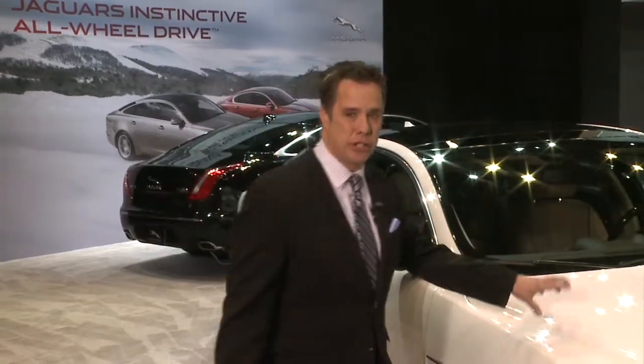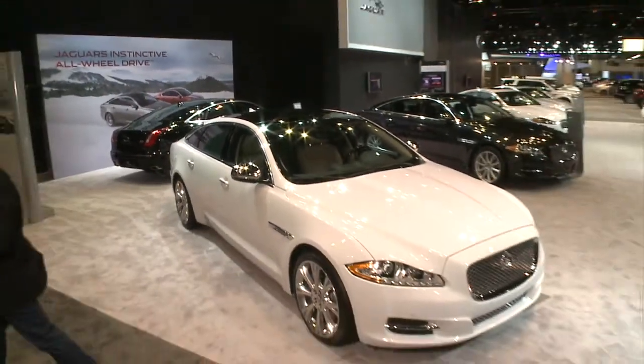When we talk about big auto shows, you've got to talk about Chicago — more cars here than any other show in the country. Let's start with one that I am absolutely in love with from Jaguar.